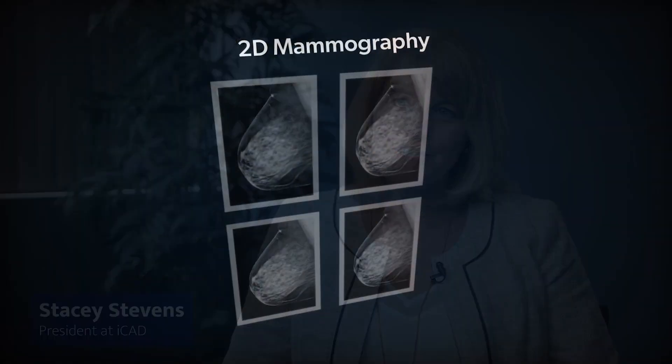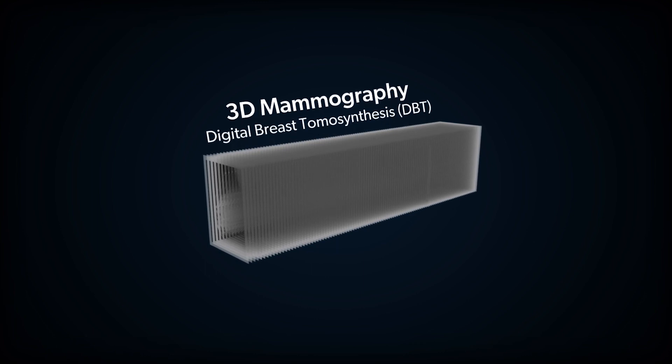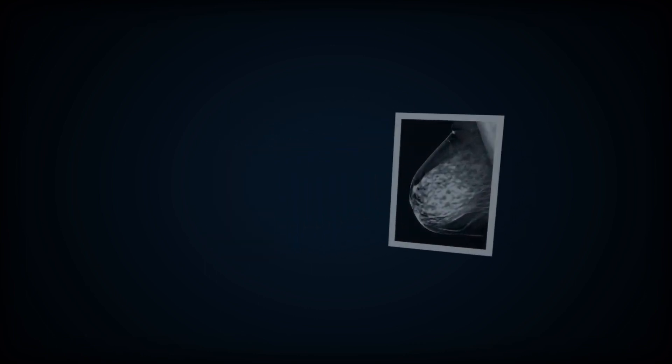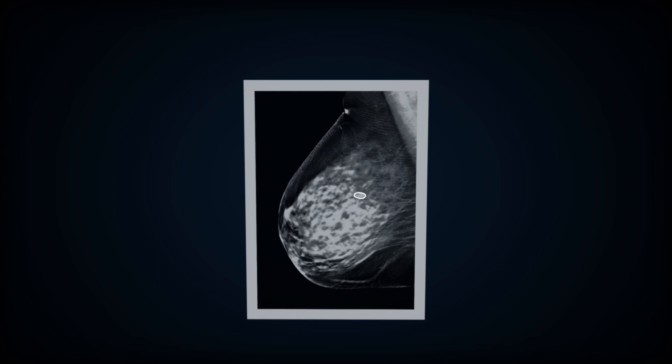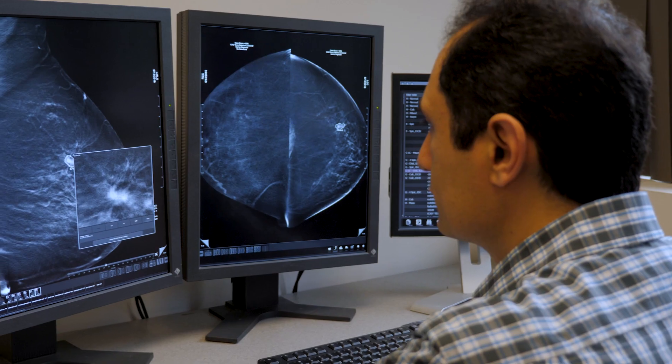What we've seen happening with mammography, particularly in the last four to five years in the United States, is a rapid transition from 2D imaging to 3D imaging, and that comes with some pretty incredible benefits to patients in that it's been proven in clinical studies that 3D mammography is much better at detecting cancer. But it also comes with some challenges for radiologists in that in 3D mammography or tomosynthesis, there's an enormous amount of data to sort through, and it takes a radiologist three to four times longer to read these exams, so it can create some workflow and reading challenges.